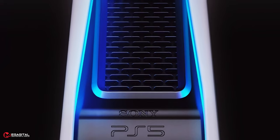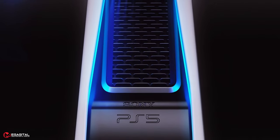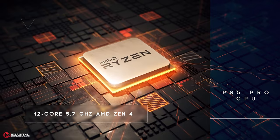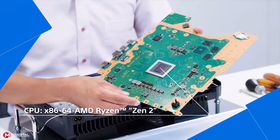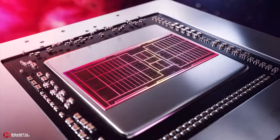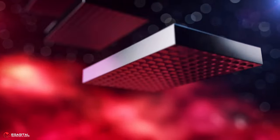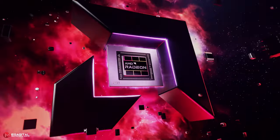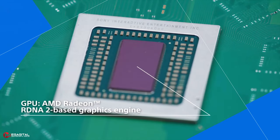Just like its Pro predecessor, the PS5 Pro will no doubt come with stronger performance backed by more advanced technology. The PlayStation 5 Pro will have a 12-core 5.7GHz AMD Zen 4 processor, in comparison with the 8-core 3.5GHz AMD Zen 2 processor of the PlayStation 5. In addition, the PlayStation 5 Pro will be powered by an AMD Radeon RX 7000 GPU based on AMD RDNA 3 architecture, which is a significant improvement over the current PlayStation 5's RDNA 2.0 architecture.